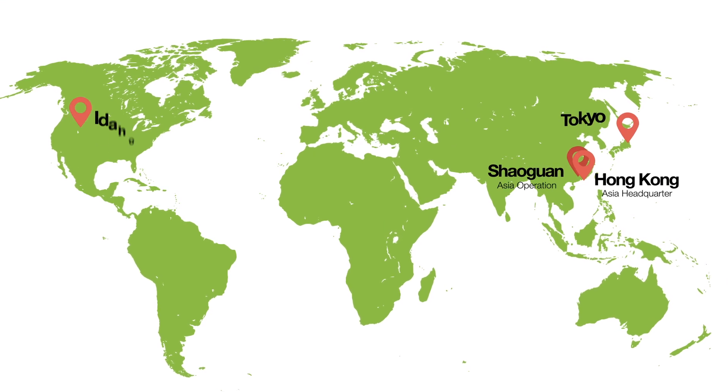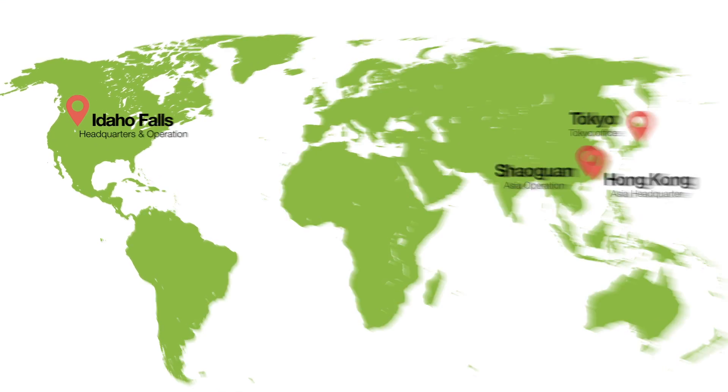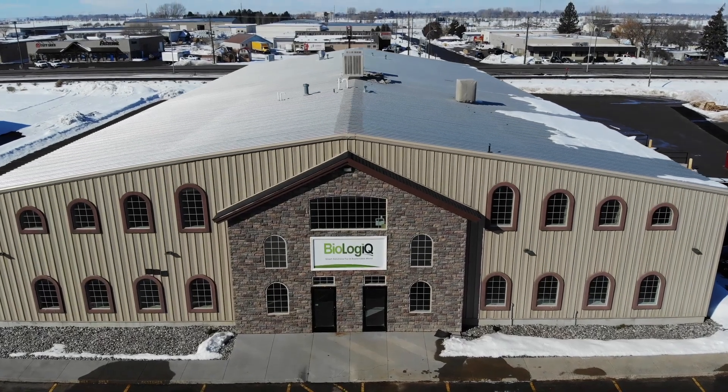Hello, I'm Micah Scott here at Biologic. Please join me as we introduce Biologic and our products in this video tour.